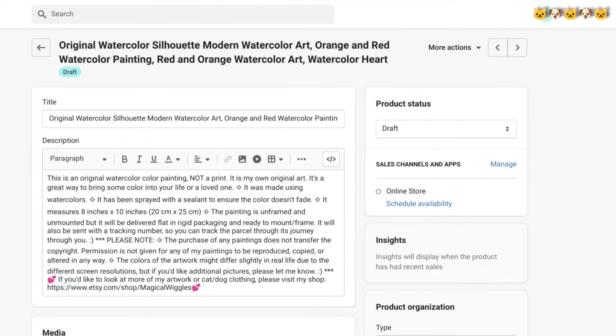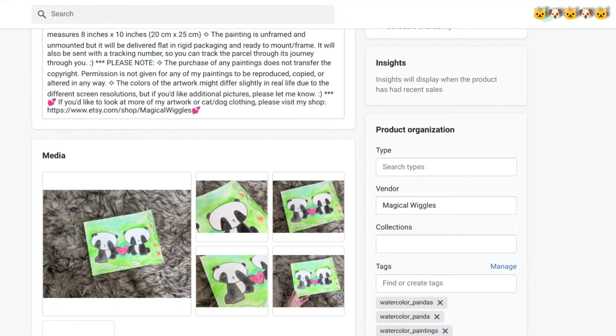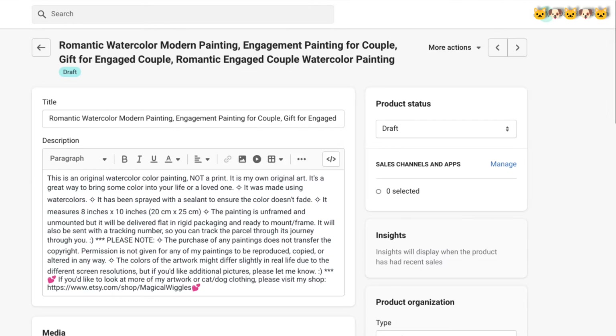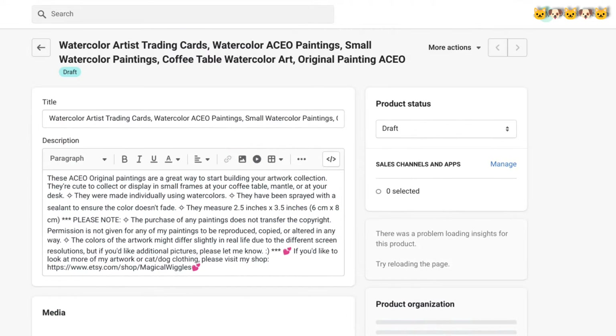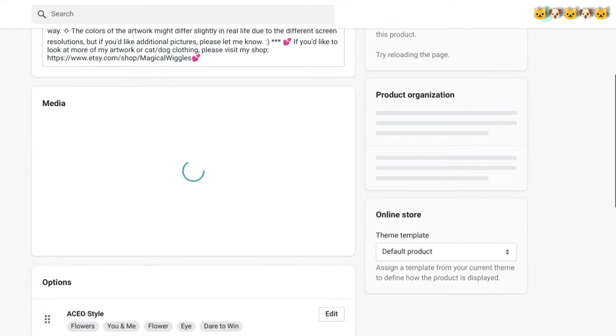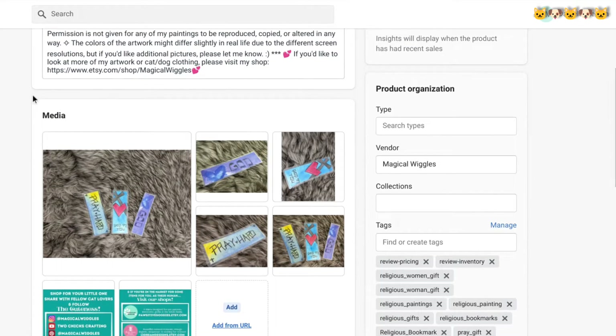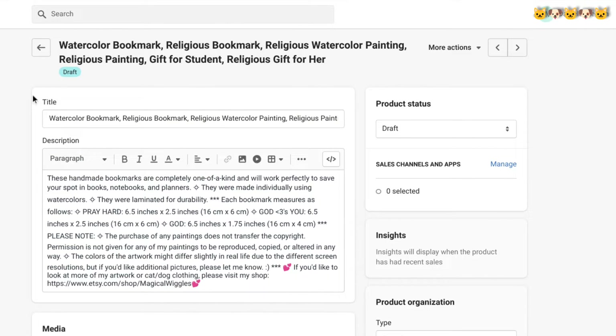When it comes to the bookmarks, it does look like I have quite a few of them. I was also looking into nursery-type artwork during this time. I like cutesy things so babies are a natural thing I gravitate towards — also very much into romance and sweetness. It definitely looks like I haven't posted as much as I have made. I have a box here that I'll show you with paintings I'm going to be taking pictures of today.